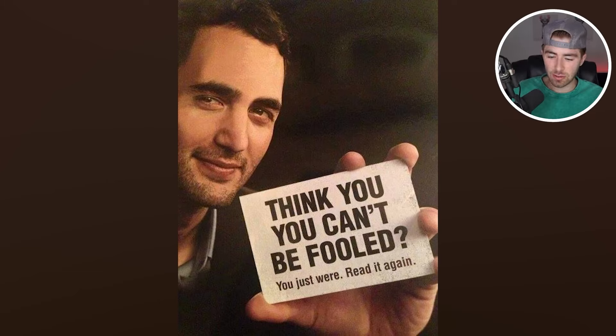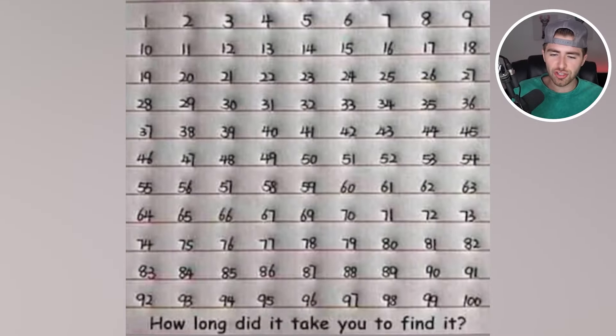If you still have no idea what the mistake was, it actually says 'think you, you can't be fooled.' The word 'you' was doubled up. How good is your vision?